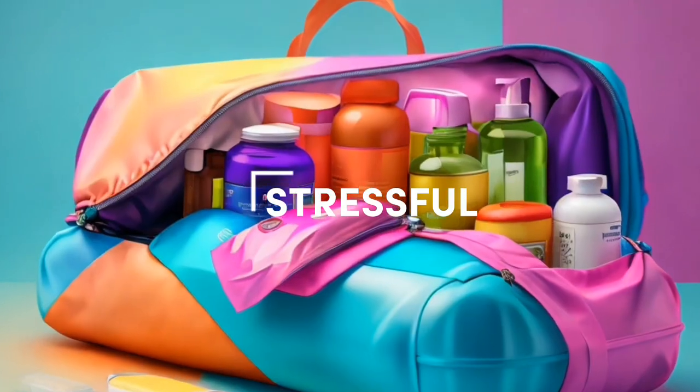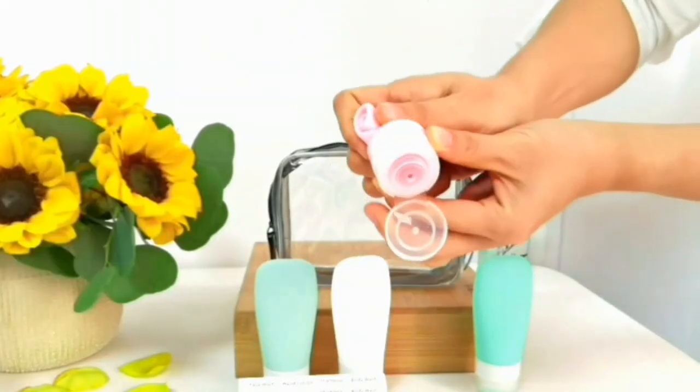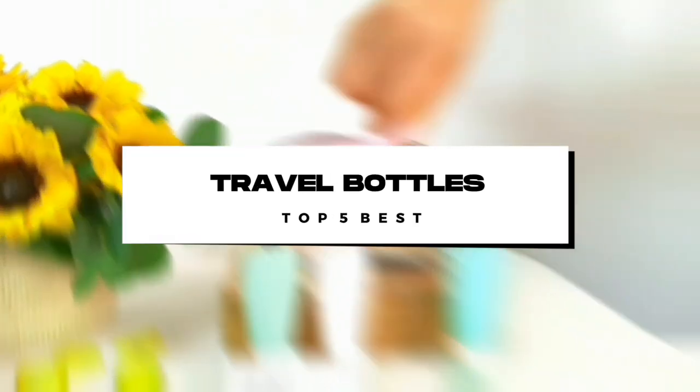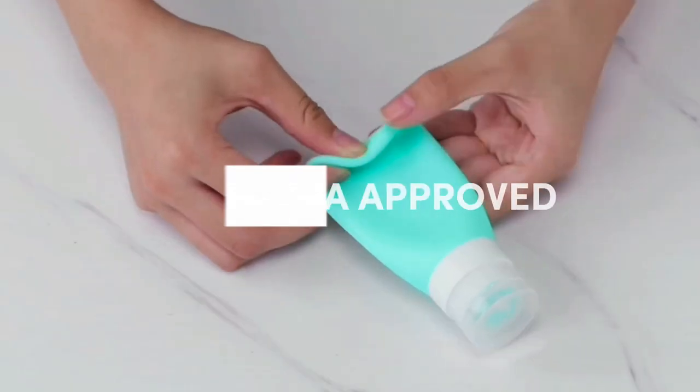Traveling can be stressful, especially when it comes to packing your toiletries. But with the right travel bottles, you can leave your worries behind. Here is a review of the top 5 travel bottles that are TSA-approved, convenient, and leak-proof.